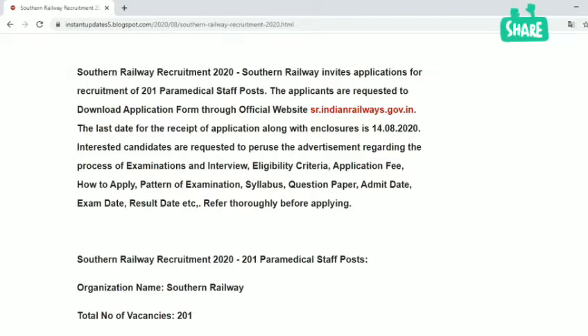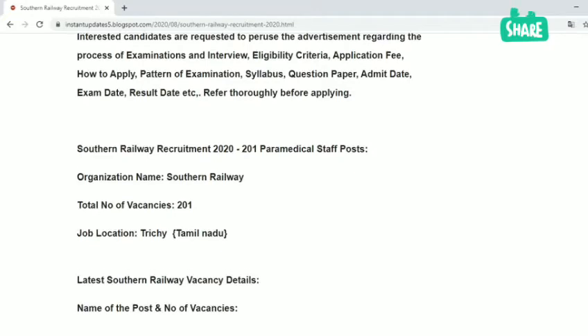You can download the official website information and the last date. You have 3 days, so you can apply within that time.